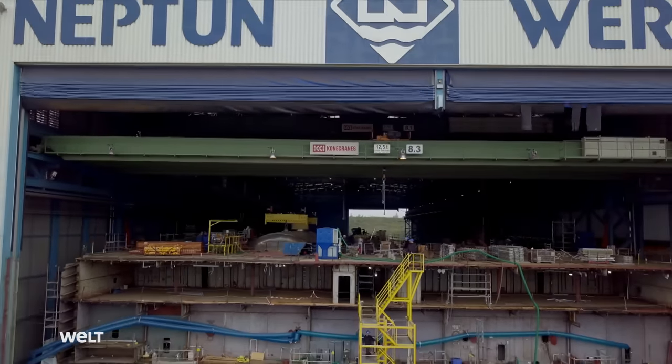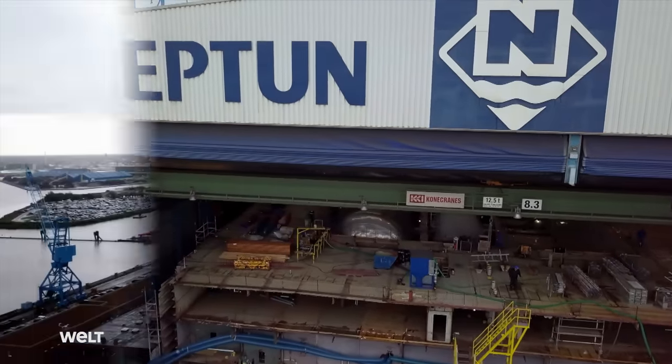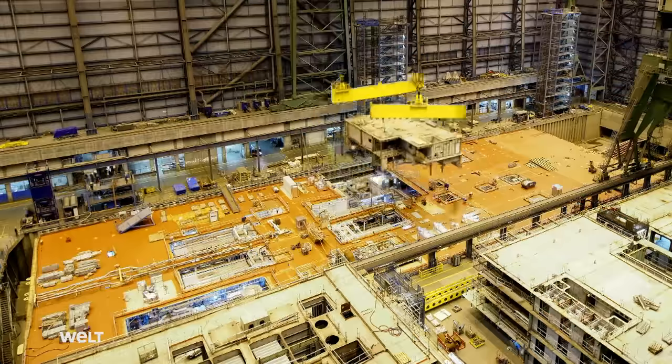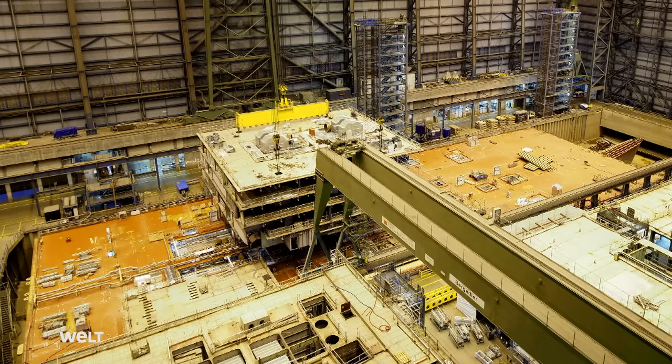Only when the last tank is properly in place can the team in Rostock breathe easily. Now they'll get the second floating unit finished so it too can soon be on its way to Papenburg. 430 kilometers away at Meyer Werft, it's not been an idle time — as soon as the first floating unit arrived in the hangar, the shipbuilders started assembling the blocks.